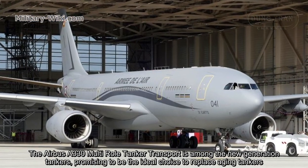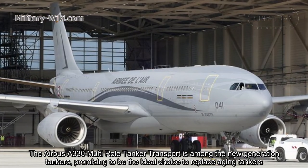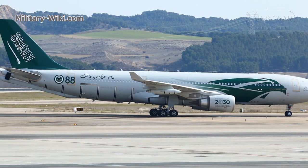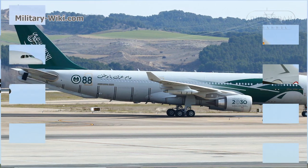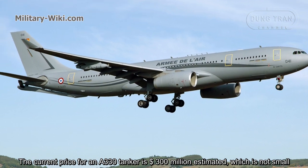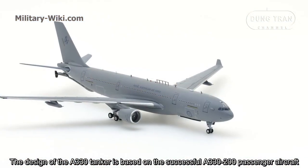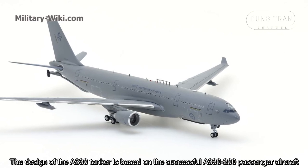The Airbus A330 MRTT tanker transport is among the new generation tankers, promising to be the ideal choice to replace aging tankers. The current price for an A330 tanker is an estimated $300 million. The design of the A330 tanker is based on the successful A330-200 passenger aircraft.